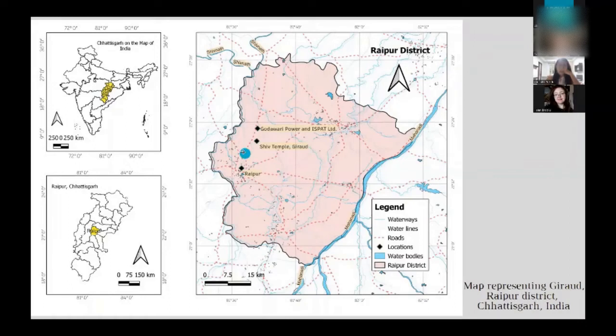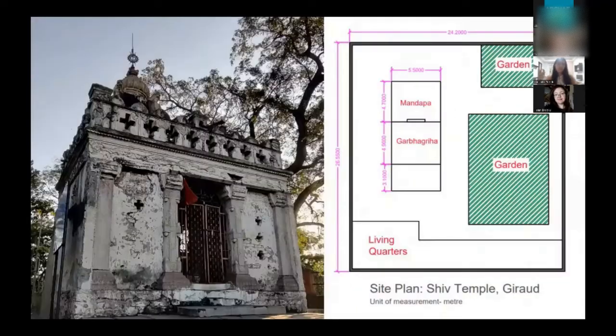The temple is located on the outskirts of Raipur city. The whole region is heavily industrialized with a lot of factories operating from here, one of which is Gudabri Power, which I'll be talking about in the latter part of the presentation. You can see on the map how close this factory is to the site. The temple itself is a Maratha-style Nagara-style temple built in the 18th to 19th century. It is protected under the state government under the Directorate of Culture and Archaeology, and some conservation work has been done before, but clearly a lot of work still needs to be done.